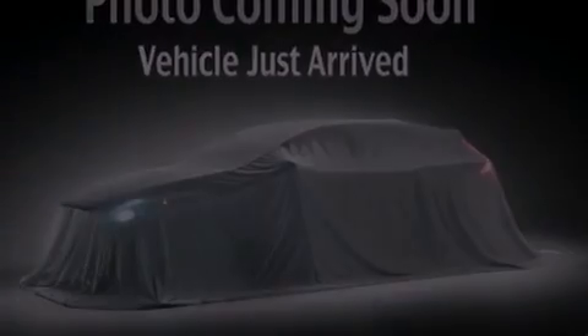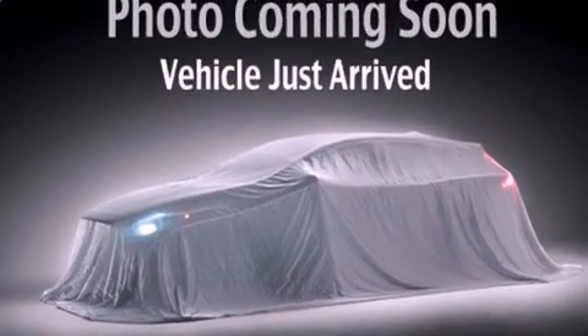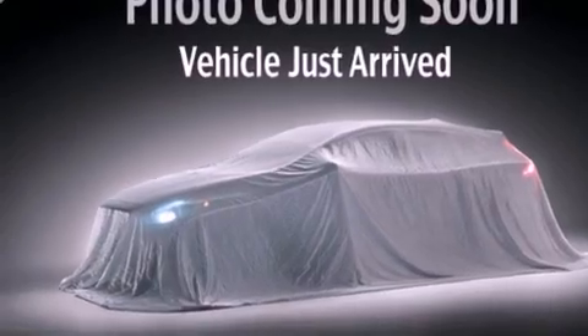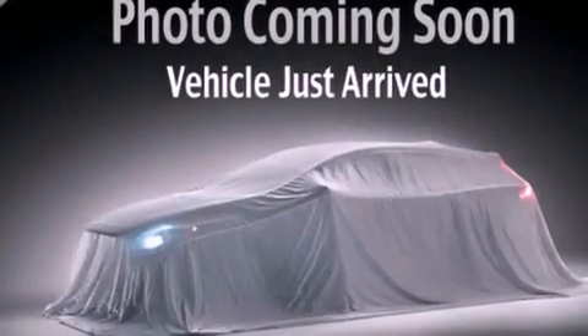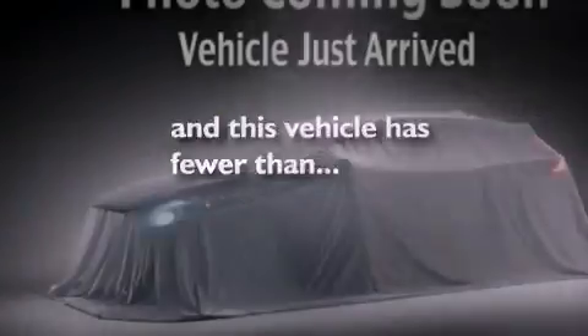Aluminum wheels, a low tire pressure indicator, full power accessories, a CD player, a passenger side vanity mirror, the SecureLock anti-theft system, 12 volt power outlets, halogen headlights, air conditioning, and this vehicle has fewer than 51,000 miles on the odometer.